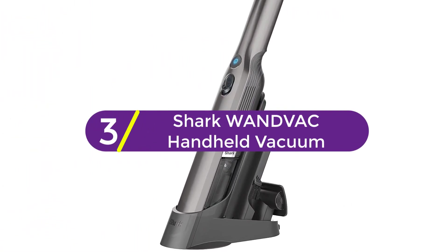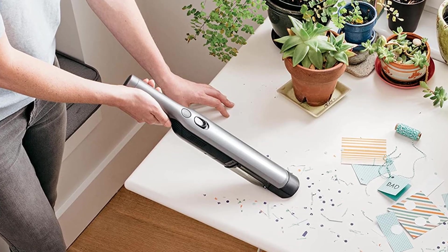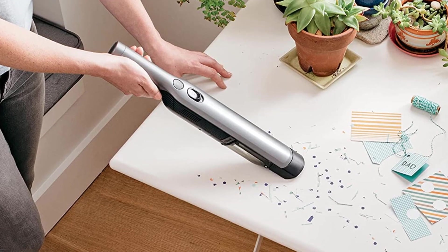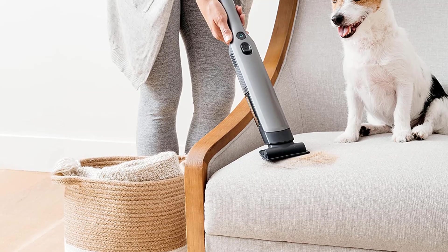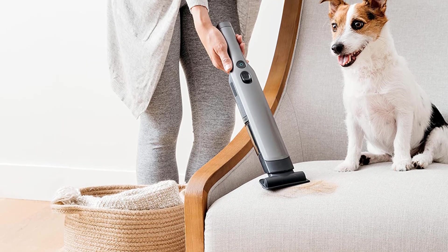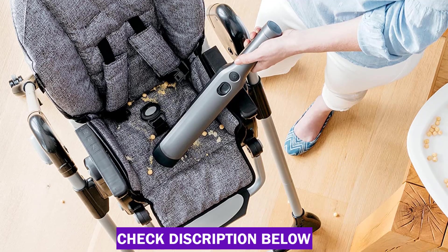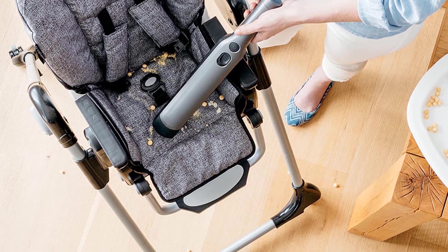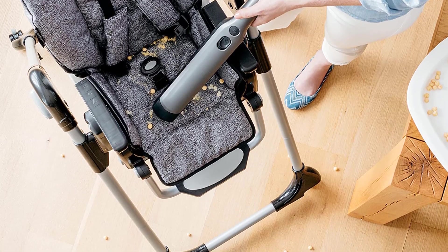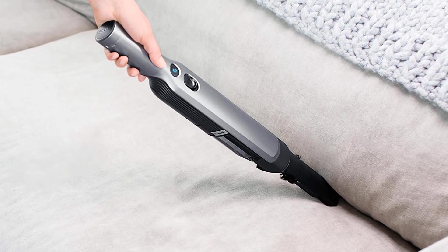At number 3: the Shark WANDVAC Handheld Vacuum. At just 1.4 pounds, the Shark WANDVAC combines lightweight portability with the suction power of a high-speed brushless motor. It features a tapered nozzle for easy debris and dust pickup and comes with two accessories: a duster crevice tool and a multi-surface pet tool for tackling pet hair, upholstery and tight spaces. Without its attachments, it works best on hard surfaces and low-pile rugs or upholstery. Our favorite feature is the one-touch debris emptying system. It runs for almost 10 minutes on a full charge and takes less than 3 hours to recharge. Although it doesn't conveniently mount to the wall, it's sleek enough to leave out in the open, and the charging dock offers onboard accessory storage so no lost attachments.